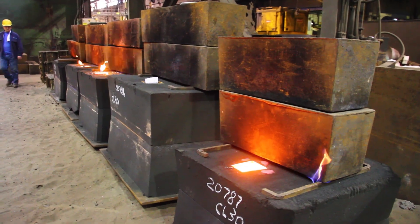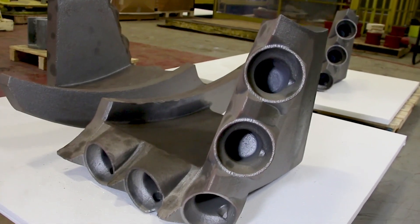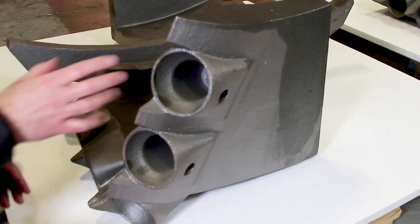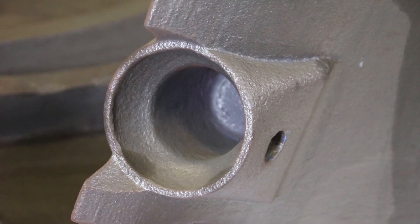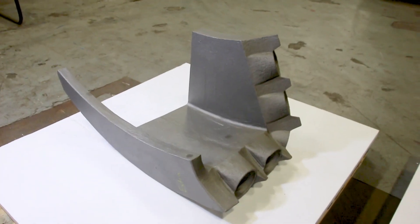The design engineer also appreciates the Viridis system. Additive manufacturing allows us to produce casting geometries that were previously unavailable to the conventional foundry. We don't have as many constraints on geometry that we would have had in the standard foundry.